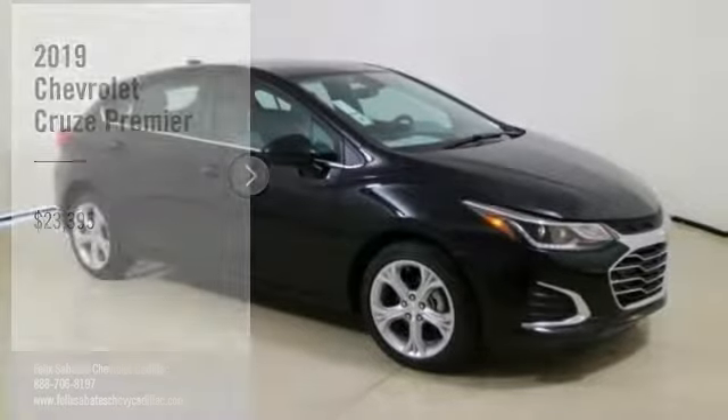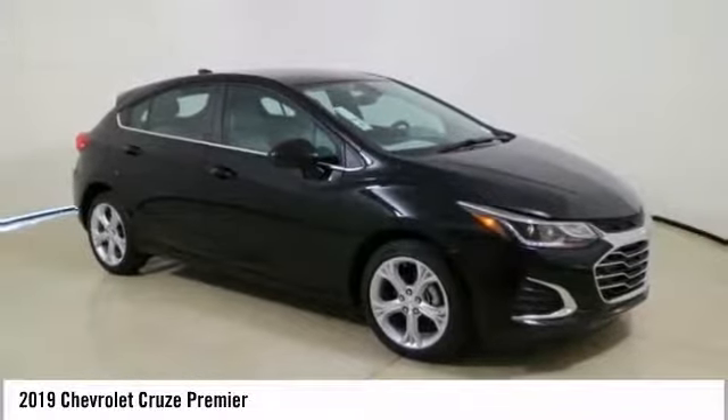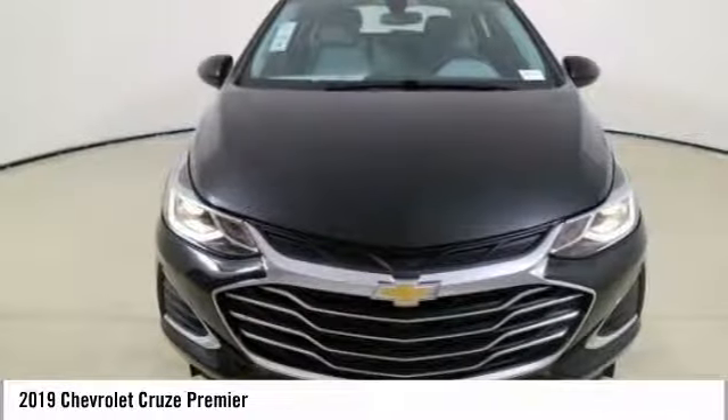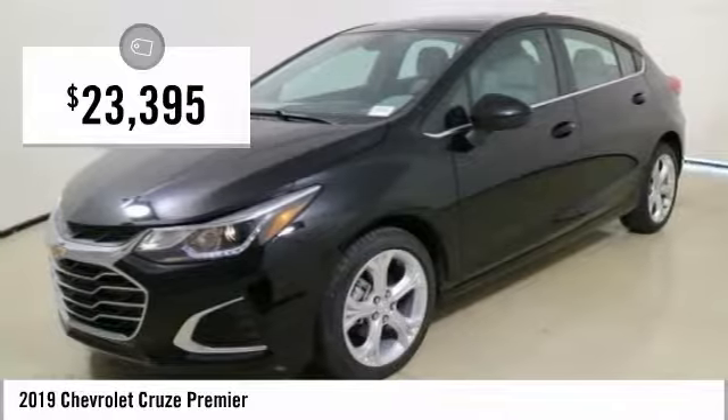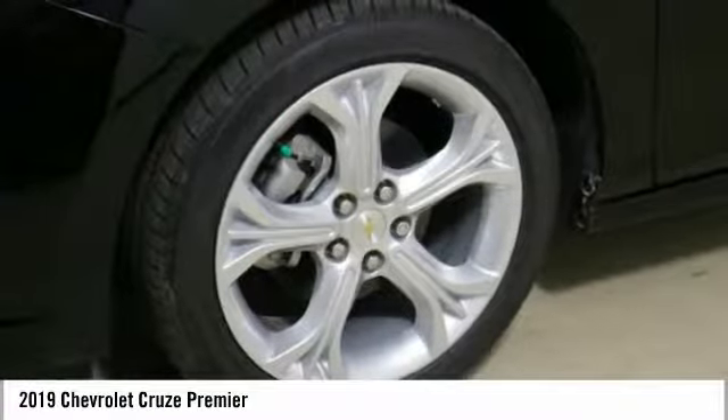For the right vehicle, check out the 2019 Cruze. The Cruze blueprint calls for more than you'd expect and is priced below $25,000. Here are some of this vehicle's great options.